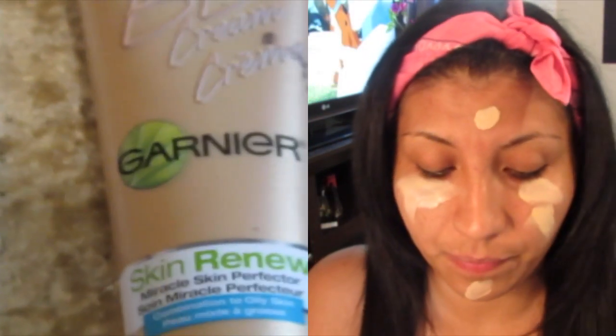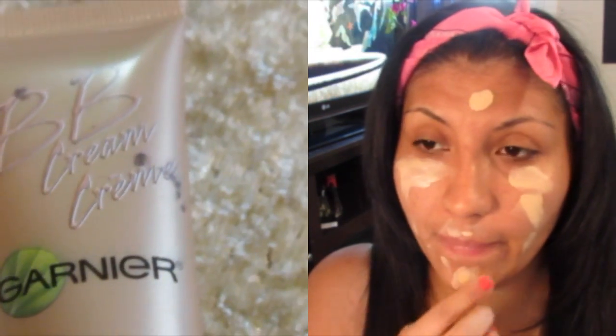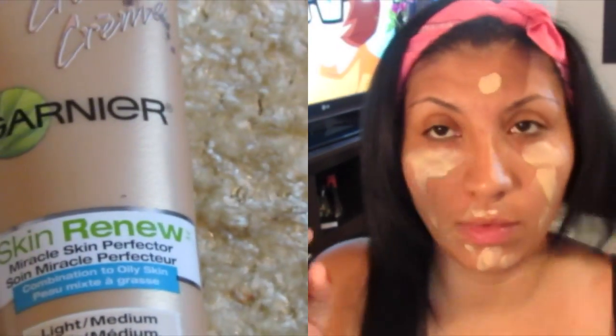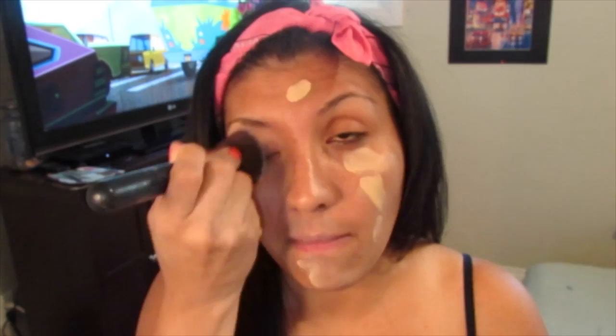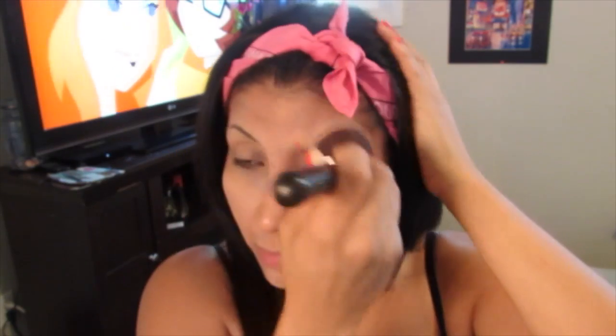Voy a empezar poniendo lo que es mi pre-base. Esta la pongo como una base de maquillaje, que es la Garnier Skin Renew. Es una BB Cream. Me gusta como deja el acabado, que da bastante mate. Esta es en el color Like Medium. Este controla y minimiza los poros, hidrata, controla el brillo. Me gusta mucho como deja el acabado. Al principio se ve como un color bastante blanca, pero de ahí se acomoda bien a todo el tono de la piel. Me gusta mucho esta BB Cream.